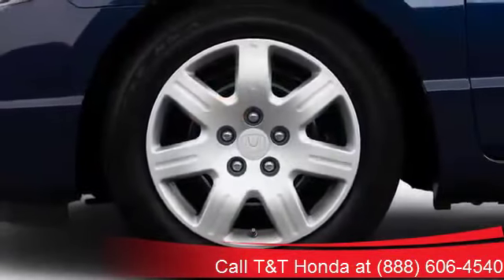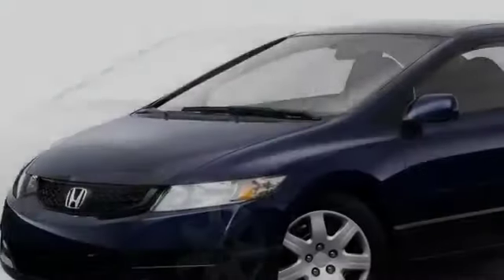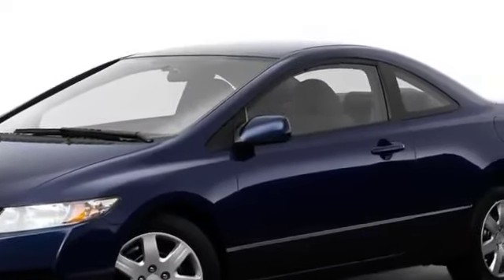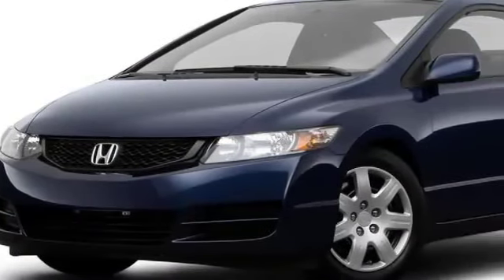Alloy wheels measuring up to 17 inches create a dynamic, well-footed stance. The swept-back windshield glides into an arching roofline, emphasizing the Civic's aerodynamic advantage. Both base and SI Coupe models get redesigned front grills, complementing the new clear lens turn signals.